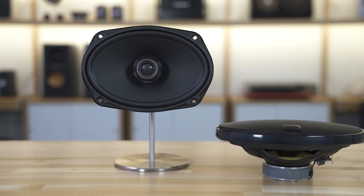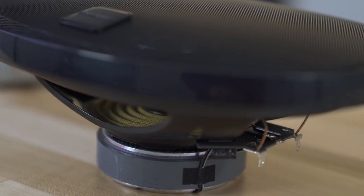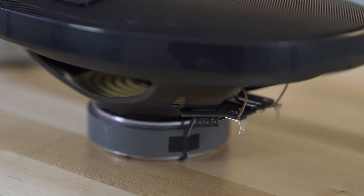There are several different sizes available: six by eight, six and a half inch, and six by nine coax speakers with the tweeter built in. You can also get a six and a half inch or a six by nine inch component system.